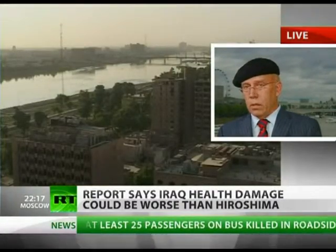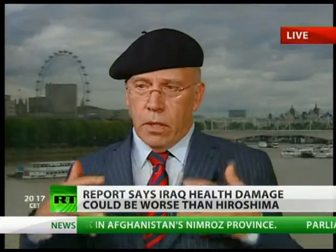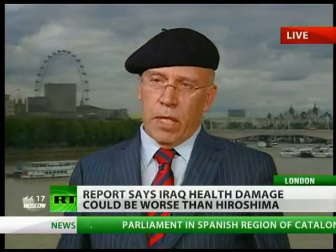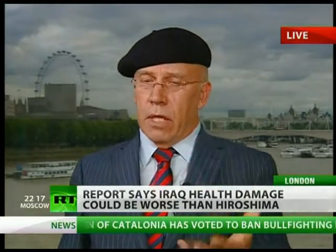Is that really the aim of your report? The aim of our report was basically to find out whether all the anecdotal evidence of these effects was real. It's an epidemiological study — the first statistical epidemiological study that looks at children and adults on the ground to see whether these effects are real. And we find that they are real — and in fact, not only are they real, they're very much worse than people have thought.